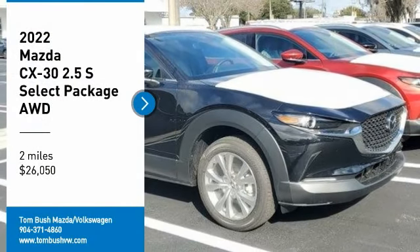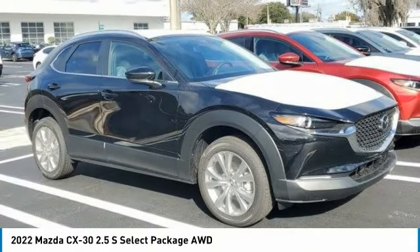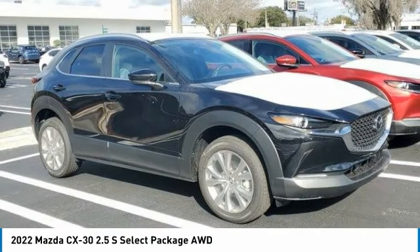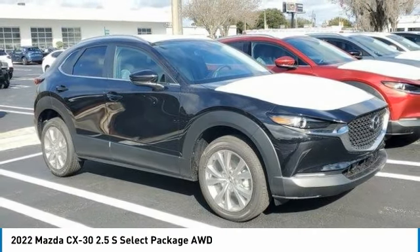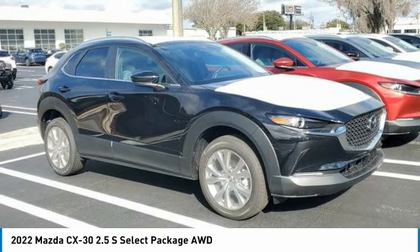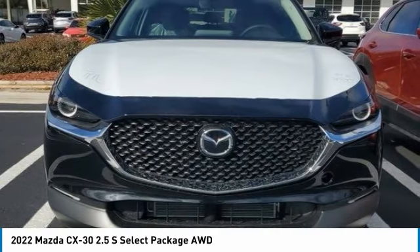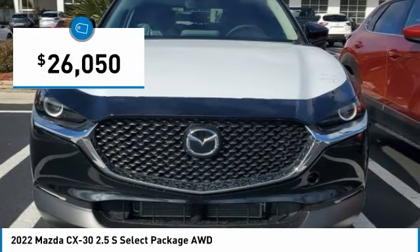Looking for the right vehicle? Check out the 2022 CX-30. The Mazda CX-30 packs a lot of punch in this subcompact SUV. The exceptional interior provides high-quality materials, cutting-edge technology, and ultimate comfort. And is priced below $30,000.